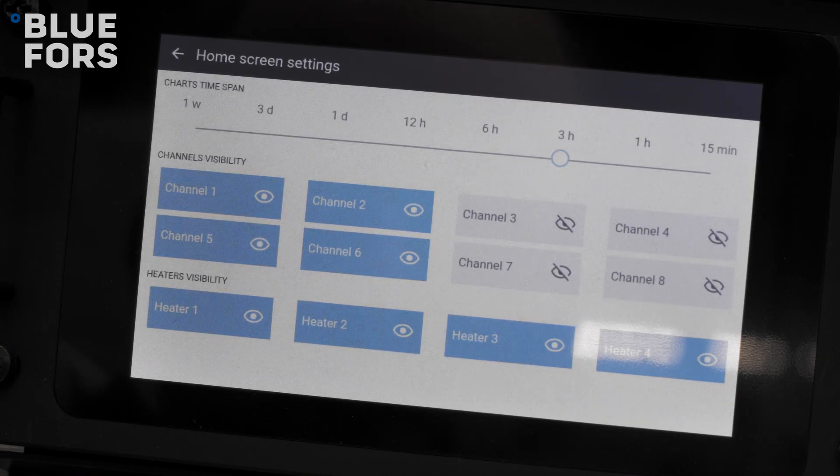The controller has eight temperature channels and four heater controls and an application programming interface.